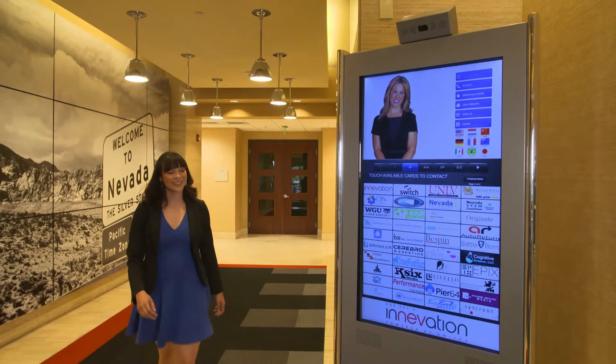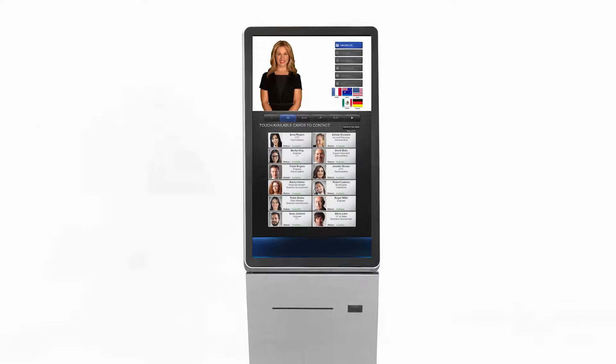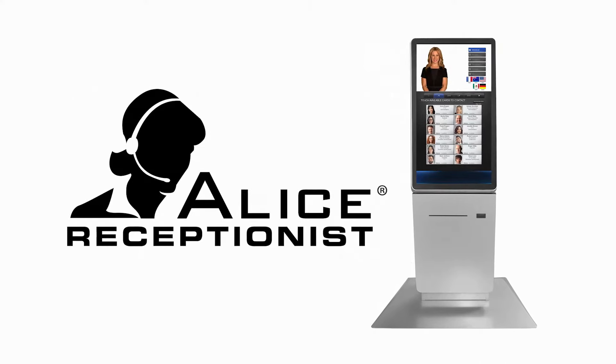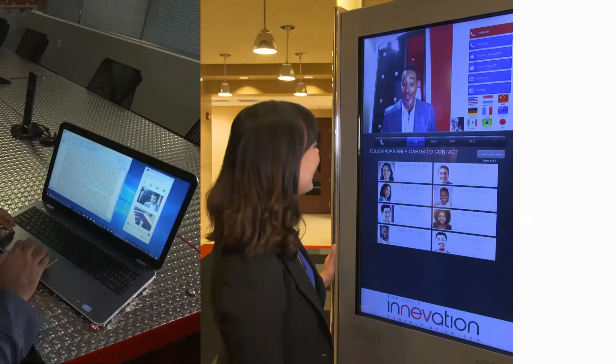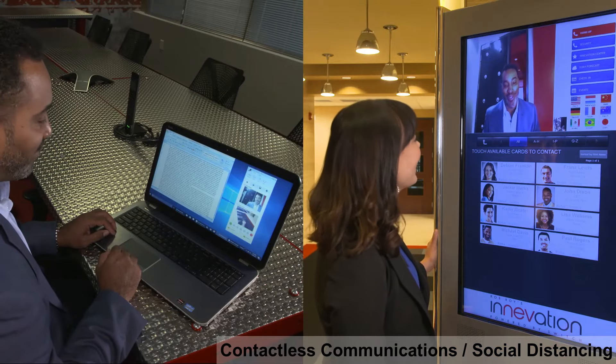There's an innovative new way for companies to greet and manage visitors to their office buildings. Alice Receptionist is a virtual receptionist and visitor management system that's helping companies around the globe present a professional experience for their guests while providing a more secure work environment for their employees.